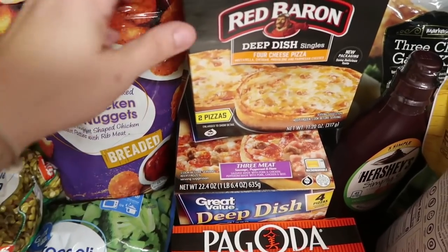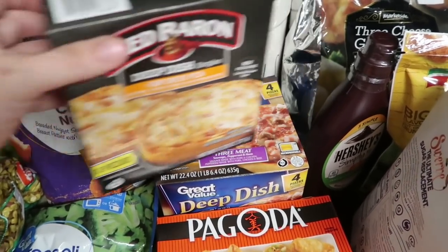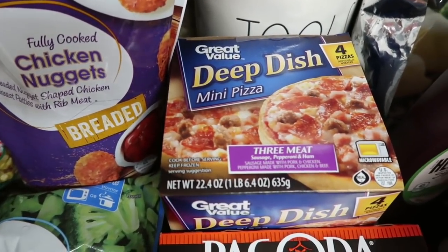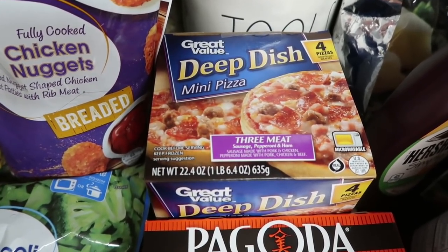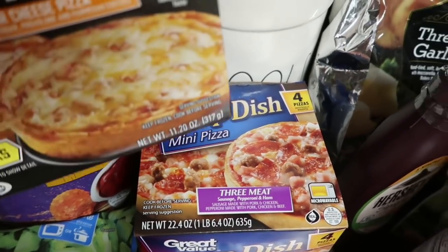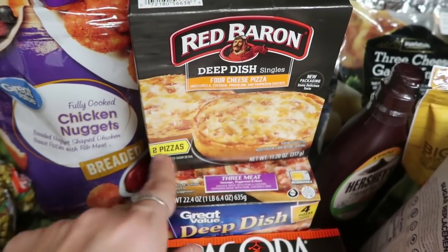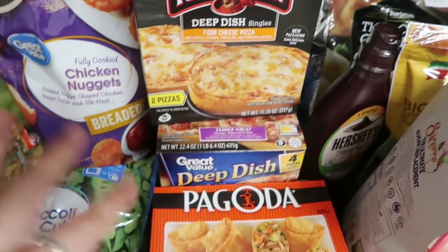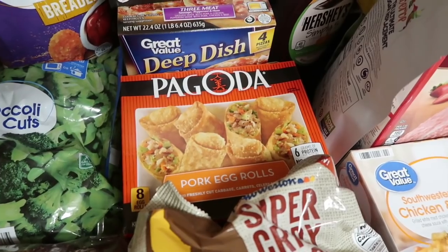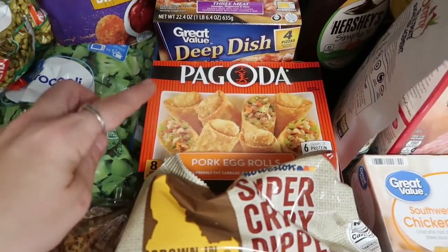I got some Pagoda Pork Egg Rolls to go along with the egg roll in a bowl — I know that sounds a little oxymoron-ish, but it's totally different. I'm going to give that to go with dinner. I've been looking for these and they were an Ibotta rebate — if you guys haven't used Ibotta, my link is in the description box, come and join my team and let's save money together.